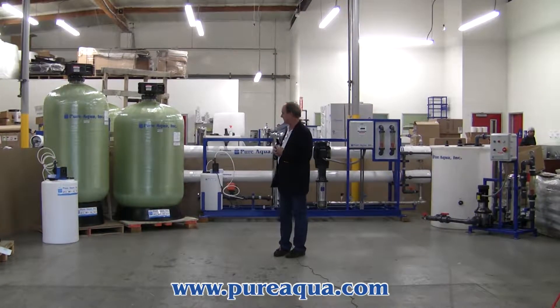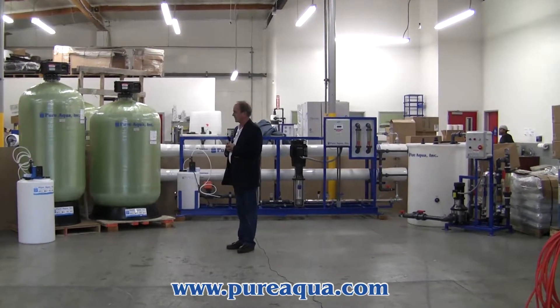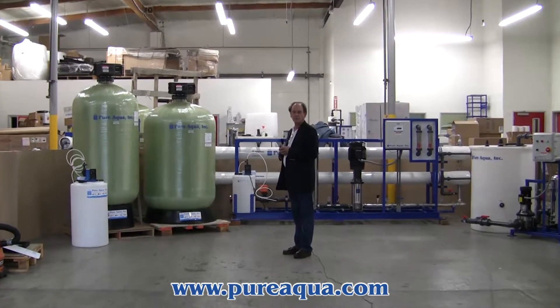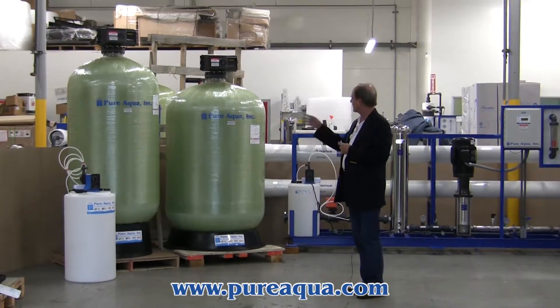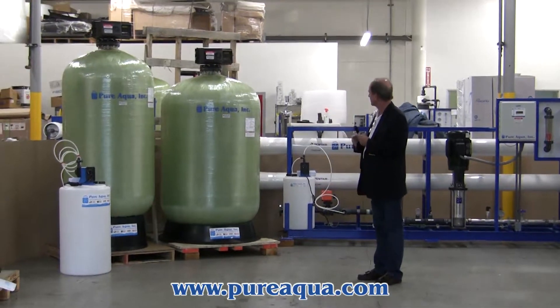Included in the system and shipment, beginning with a chlorine injection pump, followed by multimedia filtration to remove particulate. This happens to be well water of about 3,000 ppm TDS. After the multimedia filter we have activated carbon for organic removal as well as removal of the chlorine.